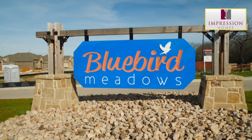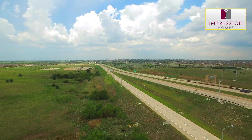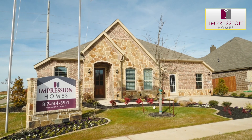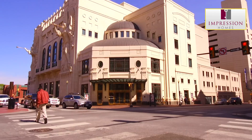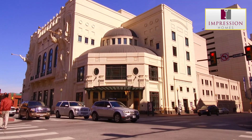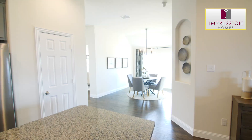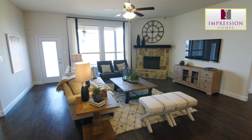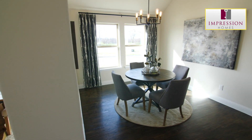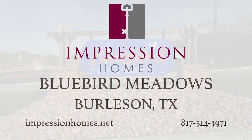Impression Homes at Bluebird Meadows is tucked away within a beautiful green belt between Joshua and Chisholm Trail Parkway, providing convenience, value, and style. Chisholm Trail Parkway provides homeowners easy access to the excitement of downtown Fort Worth. Built upon 30 years of experience, each Impression Home is constructed with the utmost attention to detail, utilizing quality materials to ensure your investment lasts a lifetime. Visit Impression Homes at Bluebird Meadows in Burleson today.